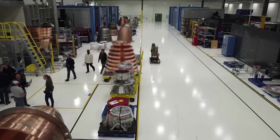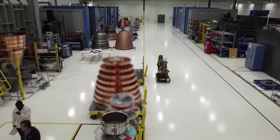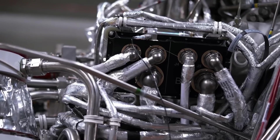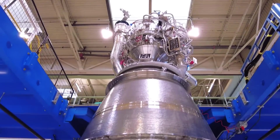Just days ago, Blue Origin released a rare sneak peek inside one of the company's factories, which reveals work on over a dozen engines. This brings up the question of how will these engines perform on Vulcan's first launch, and can the company keep up with the future needs of ULA and Blue Origin.